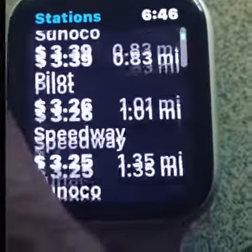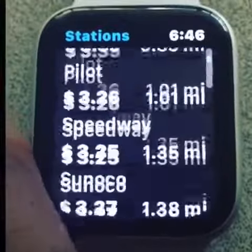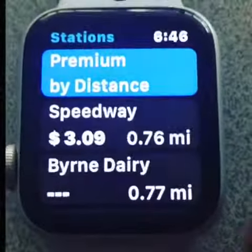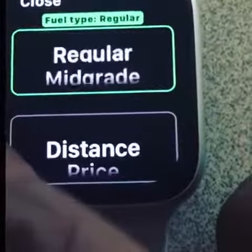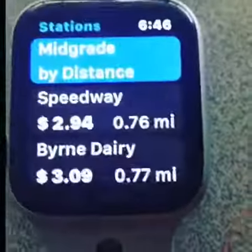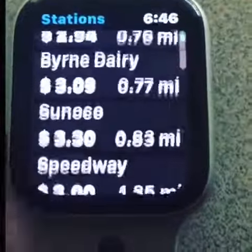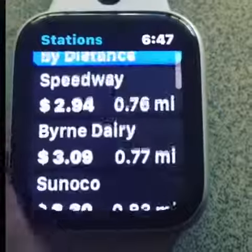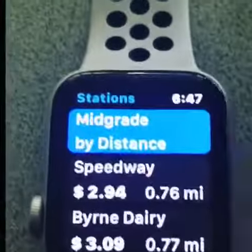It will give you the price so you can save a lot of money. See, it's giving me different gas stations, the distance, and the price. You can select regular gas, mid-grade, diesel — you can select all of that. It's really, really good, so I'll definitely recommend this app to everybody.